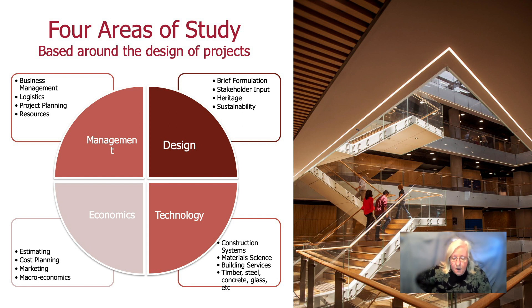In Australia, as you may know, the majority of buildings are produced through the design and construct system, where one company offers a package deal to design, build, and deliver the project. So that's the area where most of our graduates from Building Design Management end up. We allow for a flexible timetable so that you are able to work while you're studying, and we encourage students to get a job while studying rather than wait till they graduate. We think that combines practical knowledge with the theoretical and academic knowledge that we give you.